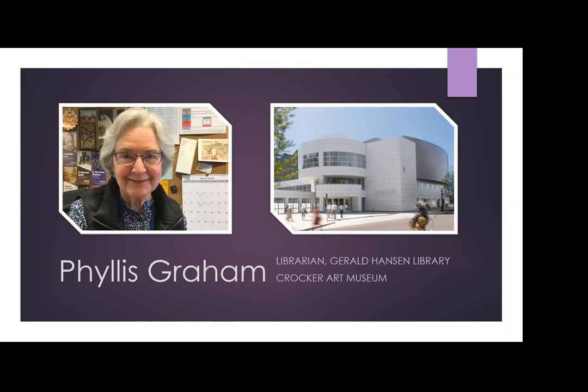Since the public hours are limited, I receive most of my reference questions via email or phone, and these are from researchers as far away as Spain and Germany — questions about a specific artist or work in the collection, or about the historic property that we occupy. We have the resources to answer most questions directed to the library, but occasionally it's more appropriate to refer queries to the curatorial or registration departments. Many visitors want to know about the Crocker family — the founders, their residence, and the gallery and ballroom they had built in the late 1860s to showcase their new art collection.